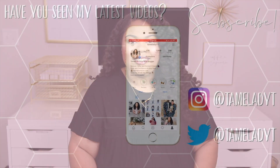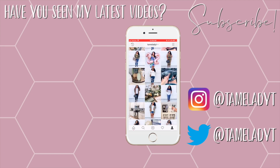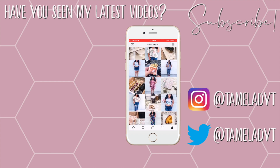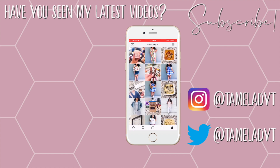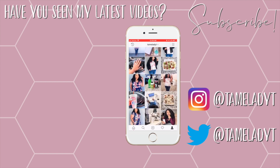That is going to be it for my Amazon plus size try on haul, guys. Thank y'all so, so much for watching. As always, be sure to leave a comment down below and let me know which piece was y'all's favorite. I really hope y'all enjoyed the video — if you did, don't forget to give it a thumbs up and subscribe if you have not already. I will see you guys in the next one.